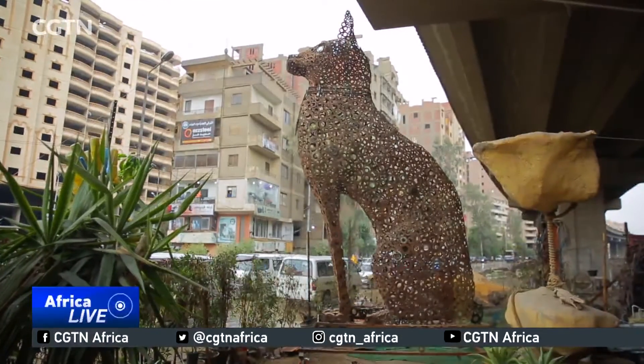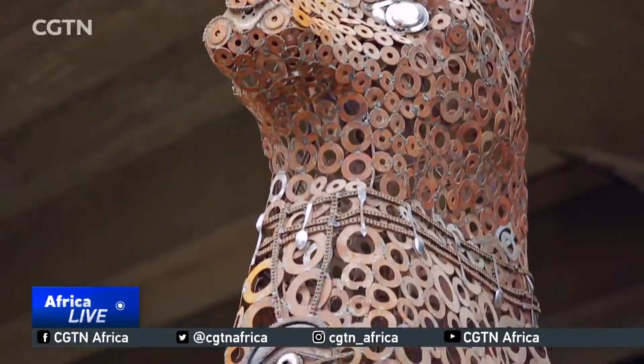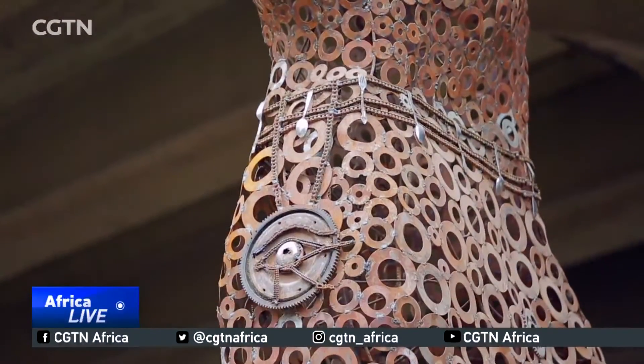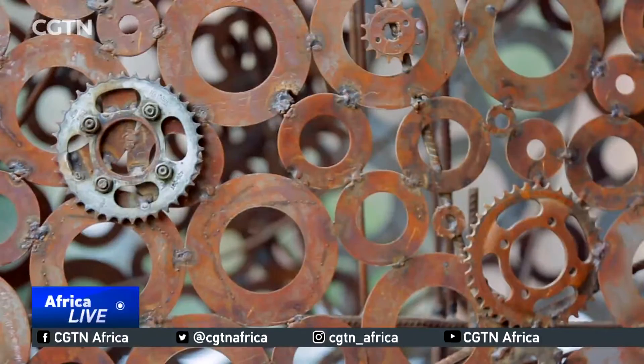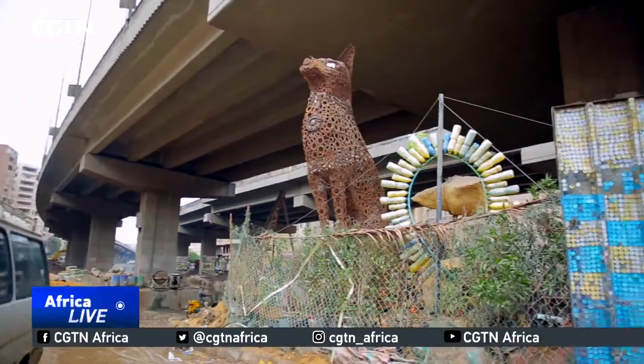This statue reflects the hope these simple artists have to create an inspiration for residents here and for their country to pursue creating art out of waste. Reporting for CGTN, Cairo.